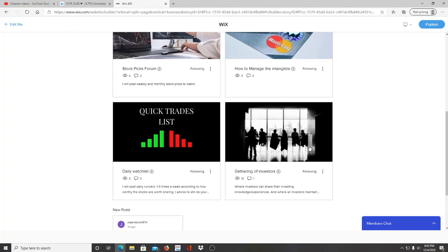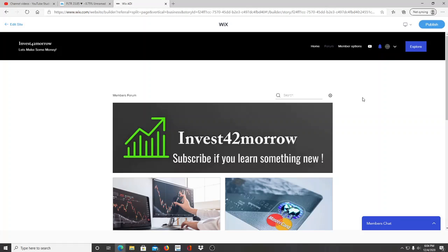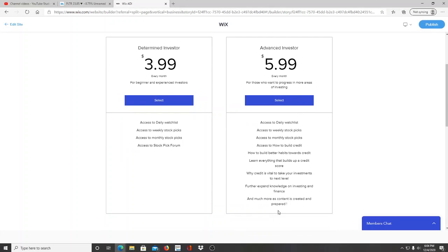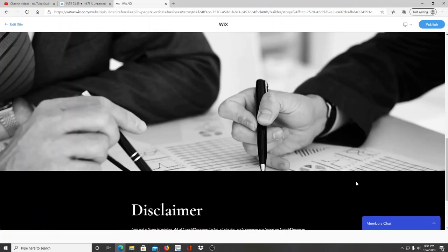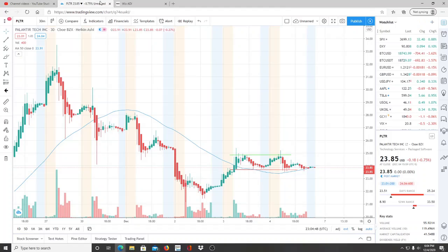The Gathering of Investors is where investors can come and rendezvous. As the website expands, it will be a place to learn, grow, share experiences, and ask questions. You'll need to choose one of two plans — I highly encourage you to read what each entails. There's the Determined Investor plan focused on the stock market, and the Advanced Investor plan which includes everything the Determined Investor has access to and more. Check the disclaimer as well.